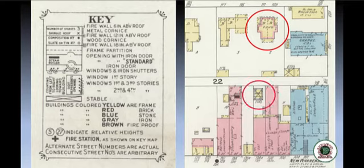An X across a building indicated a stable. A gray outline around the edge means it's clad in metal siding. The maps also include street numbers for buildings — the number closest to the building is the currently accepted number, and if there's another number further away, that was an older number for the building. This can help in older city directories that had a different number system.